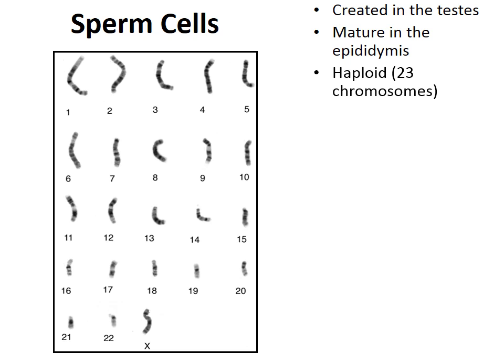Sperm cells are haploid — they have 23 chromosomes. In a karyotype, you can see 23 chromosomes: one chromosome 3, one chromosome 10, one chromosome 18. The first 22 are autosomes, which do not influence biological sex. The 23rd is a single sex chromosome: a sperm cell will have either a single X or a single Y chromosome. If a sperm with an X chromosome fertilizes the egg, the child will be a girl; if a sperm with a Y chromosome fertilizes the egg, the child will be a boy.